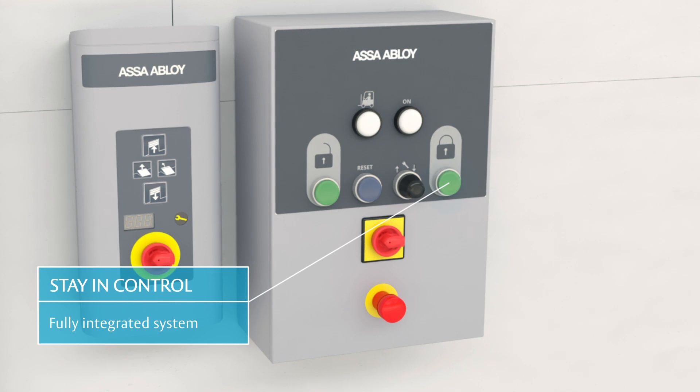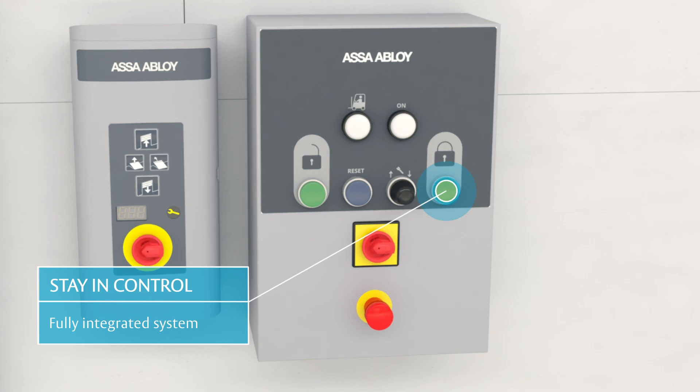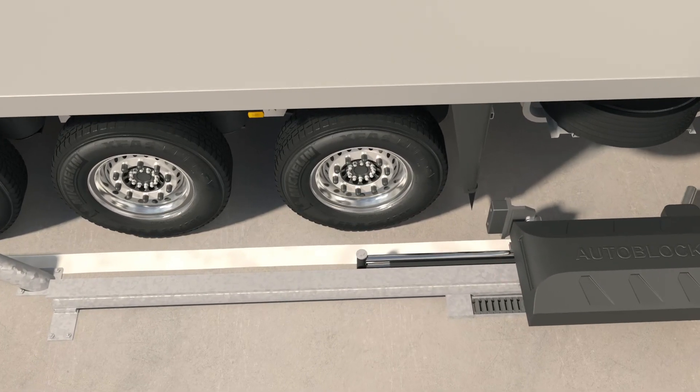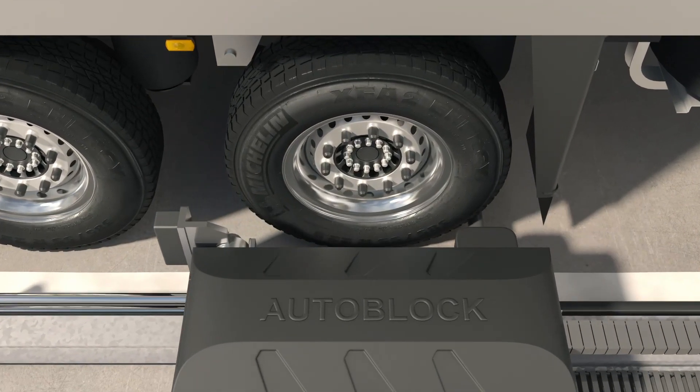A truck will never move off before it is safe with the fully integrated system. Dock doors cannot open before the restraint system is in place, and the blocking arm will not retract before the dock door is closed.